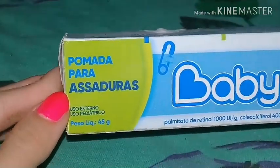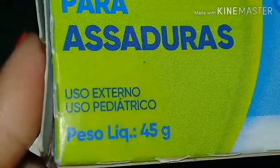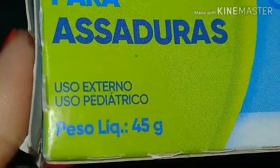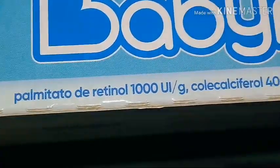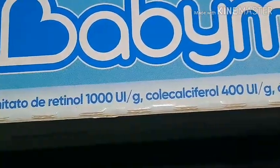Aqui diz: pomada para assaduras, uso externo e pediátrico, 45 gramas. Babymed Menino. Ela tem palmitato de retinol, colicalciferol e óxido de zinco.